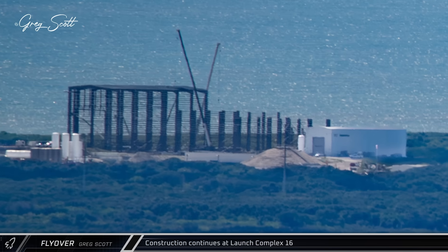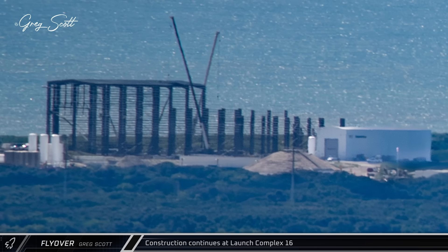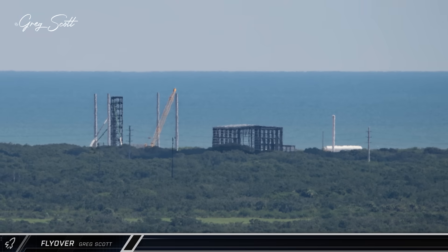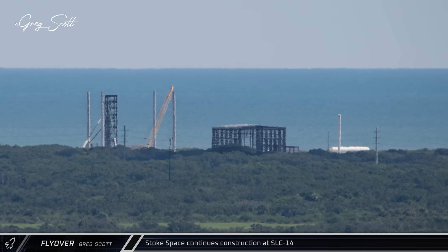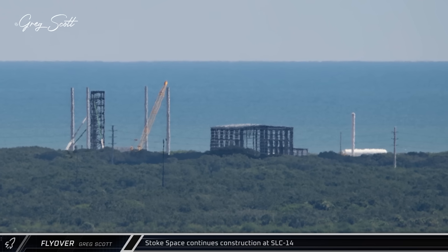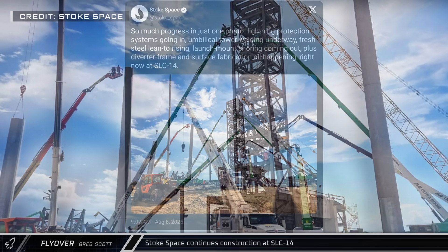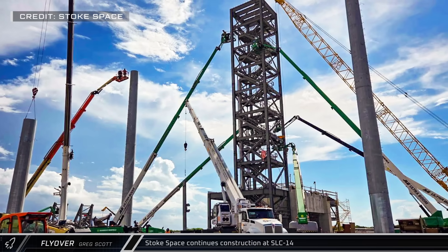At Launch Complex 16, Relativity Space continues to progress with the construction of their Cape launch facilities. Similarly, Stoke Space is also progressing nicely with their own site just down the coast at Launch Complex 14. Also this week, the company released a ground shot of the construction of the pad's umbilical and lightning protection towers.